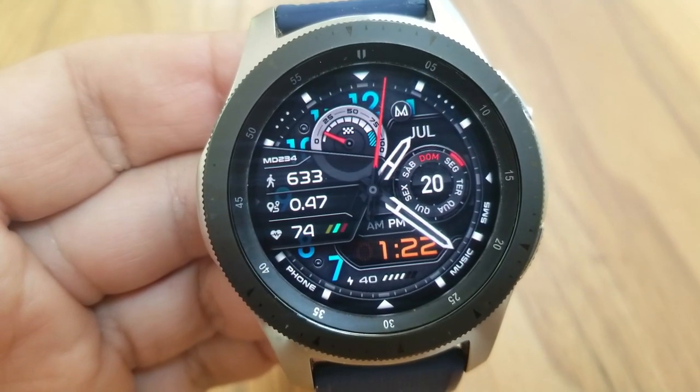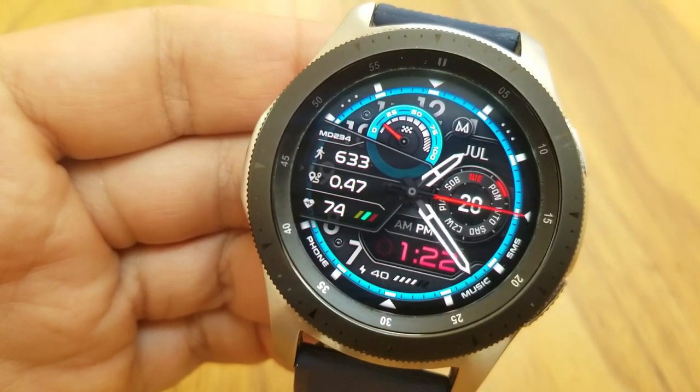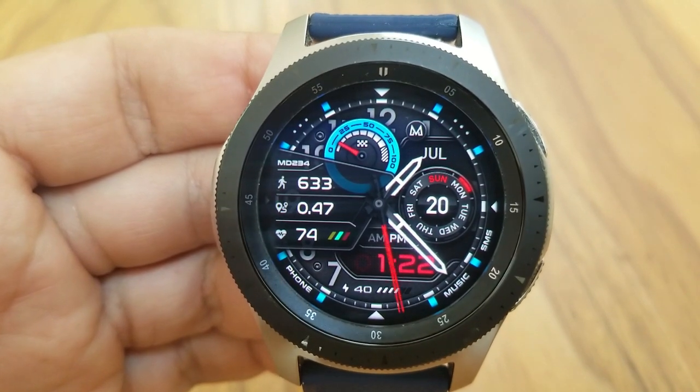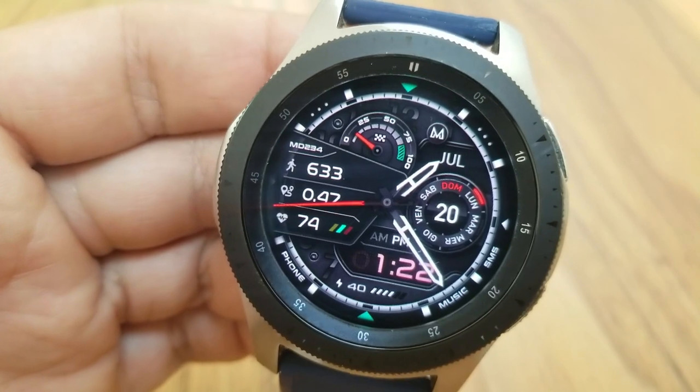All right guys, here we go with this sporty and modern looking hybrid watch face from Matteo. This one's got a nice visual effect to it in that you have an overlapping yet transparent display panel on it, and you can see that's just off to the left hand side there.